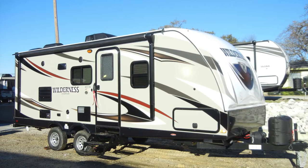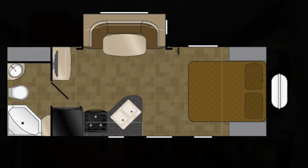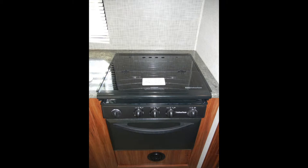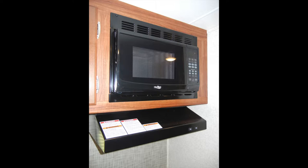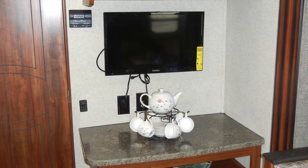As we step into the Wilderness 2175RB, you'll see that the trailer has most of the comforts of home. Starting in the kitchen, it comes with a six-cubic-foot double-door refrigerator freezer, a three-burner stove and oven with glass stovetop cover and vent hood, a built-in high-point microwave oven, and a deep double-bowl kitchen sink with residential-style high-rise faucet with pull-out sprayer.